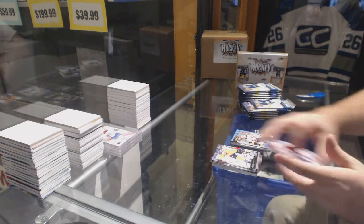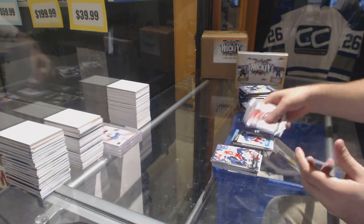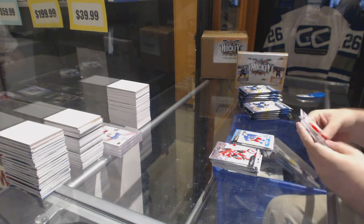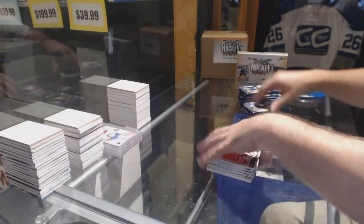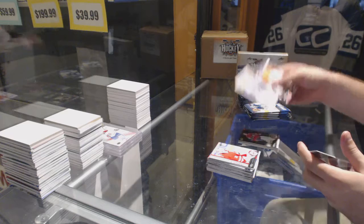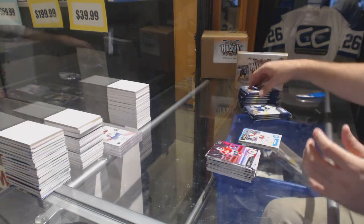Marquee Rookie of Damon Severson, Marquee Rookie Kevin Hayes, a Canvas card, and Exclusives numbered out of 100 of Dustin Byfuglien — two Exclusives! Also a Marquee Rookie Retro of Curtis McKenzie.